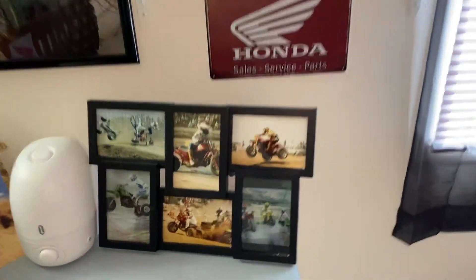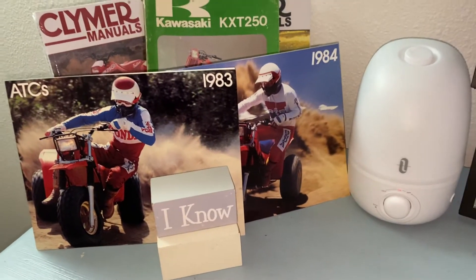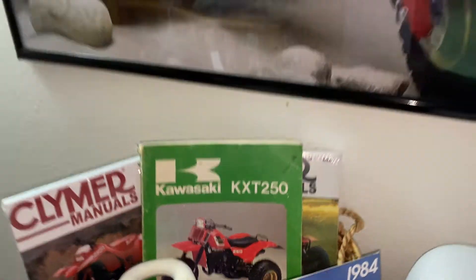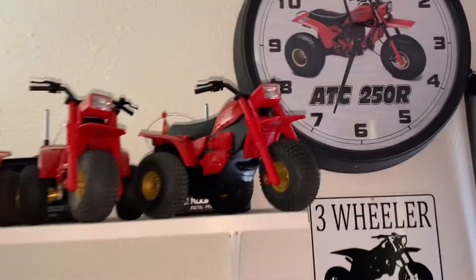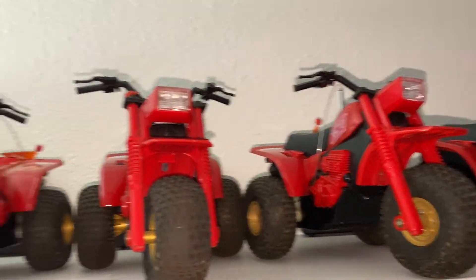Nice little sign back there, a couple guys racing. The 83 and 84 250R manuals, and a couple more manuals back there for different bikes. As you see, his huge collection of these dust runners — very nice condition. Just got to go over there and clean them up again.